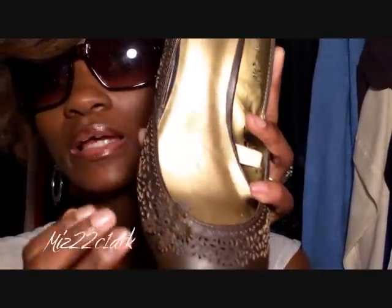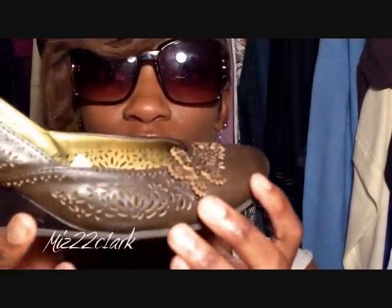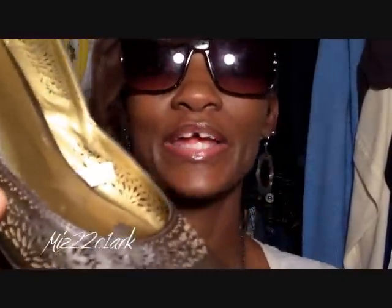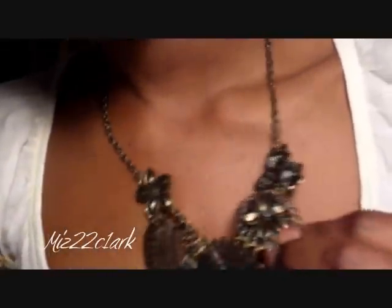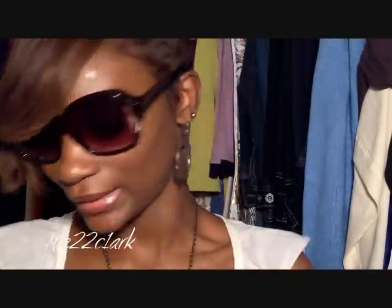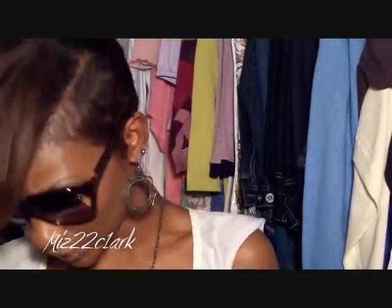I also got these from Ross — the jeans and the shirt as well, everything came from Ross. And this little flower right here — I didn't notice, but isn't it neat how the flower matches my necklace as well as my earrings a little bit? So I'm coordinating today!